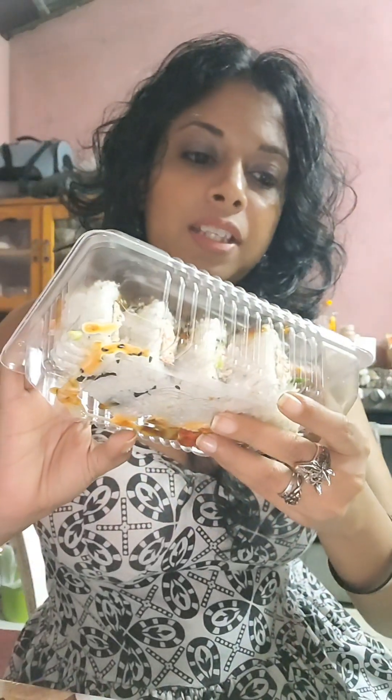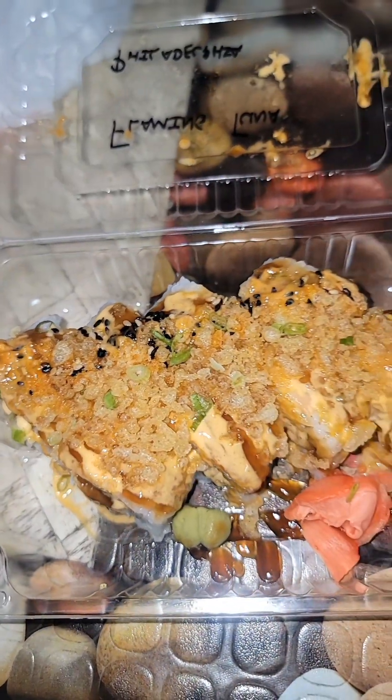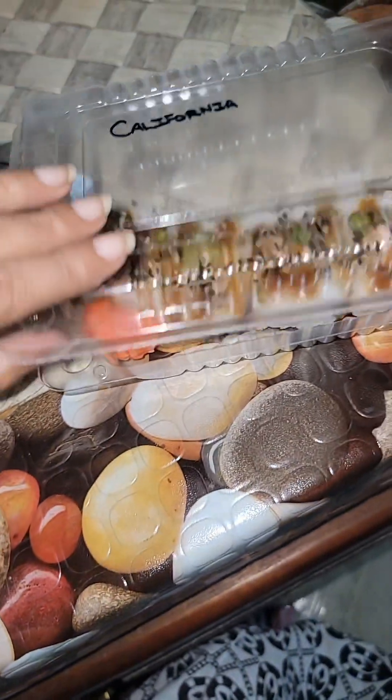This is the California roll. Actually, this is the crazy dragon — I like how this looks. I got two sets of these. Let me just do an aerial view of the whole thing. So this is how it looks. This is the flaming tuna and Philadelphia. This is the California crazy dragon. And this is the California.